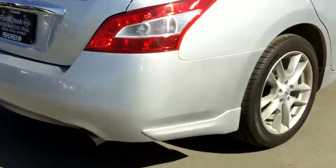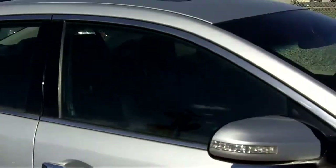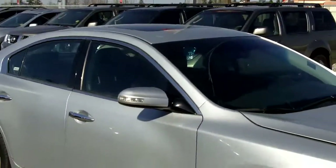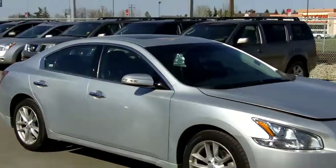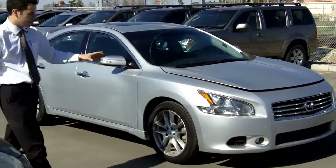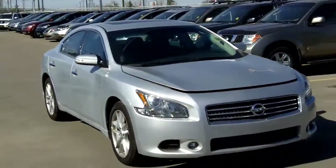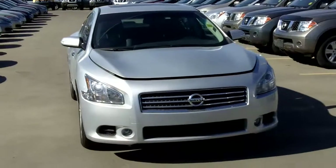Heading around to the side, you can see it's silver. Nice, beautiful rims on there. The monitoring system is BDC. Four-wheel disc brakes as well. And at the front, you can tell it's a nice, aggressive front-end look. This has actually been designed after our legendary sports car, the GTR.